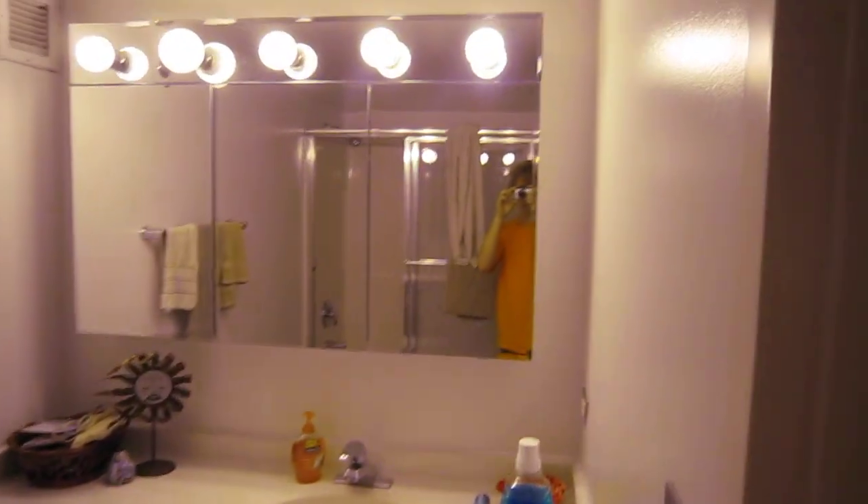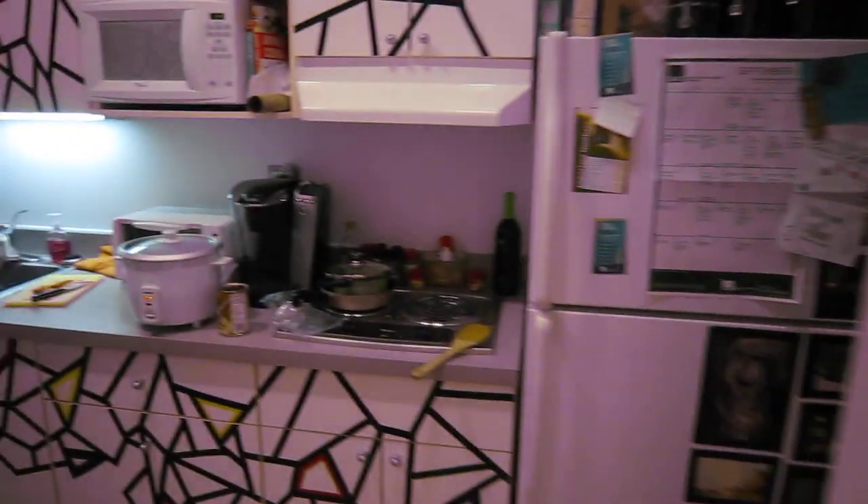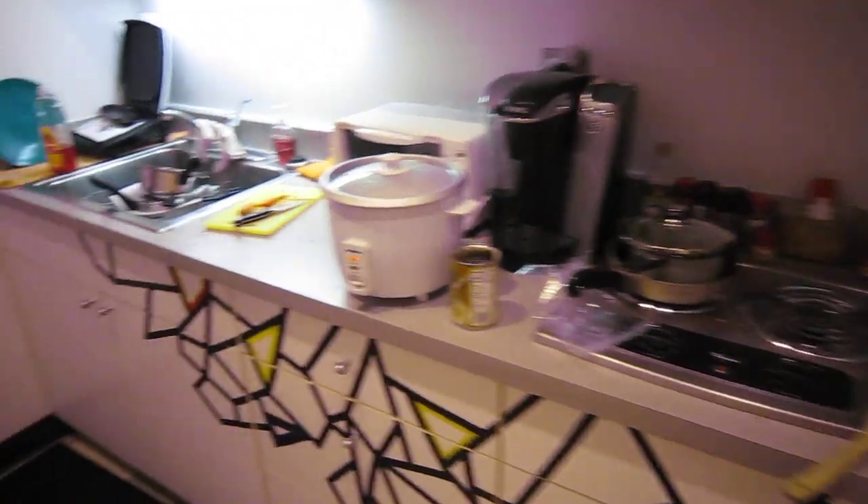Bathroom. Kitchen. Crazy amounts of soup. Doorway. This is where Benjamin goes to get to his bedroom.